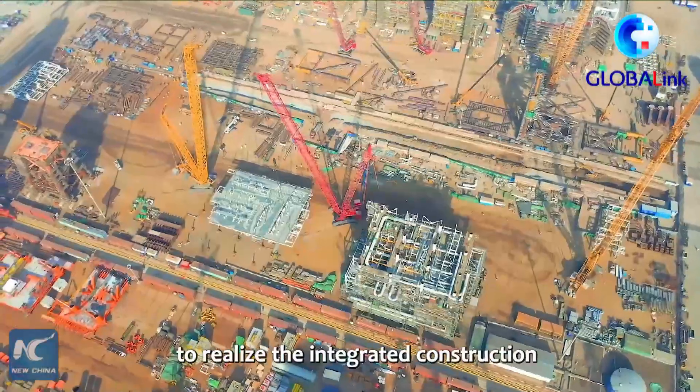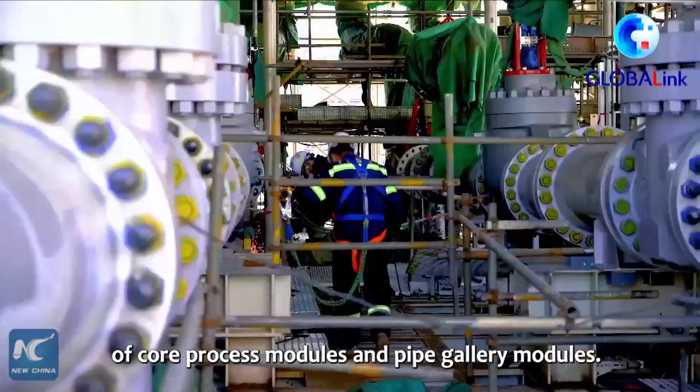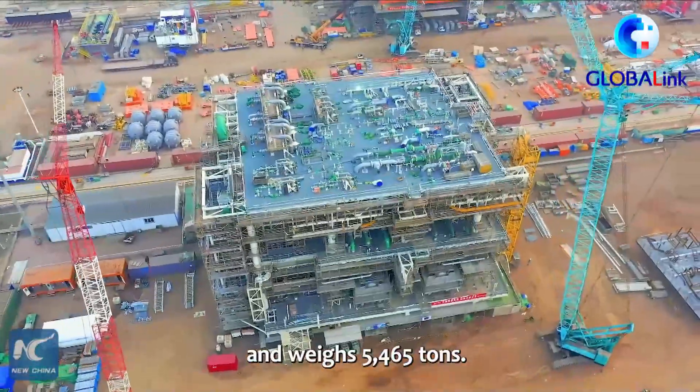The project was the first in the world to realize the integrated construction of core process modules and pipe gallery modules. The module delivered is 37 meters tall and weighs 5,465 tons.